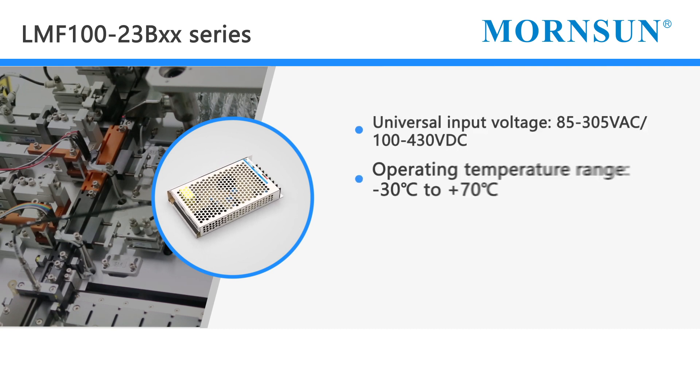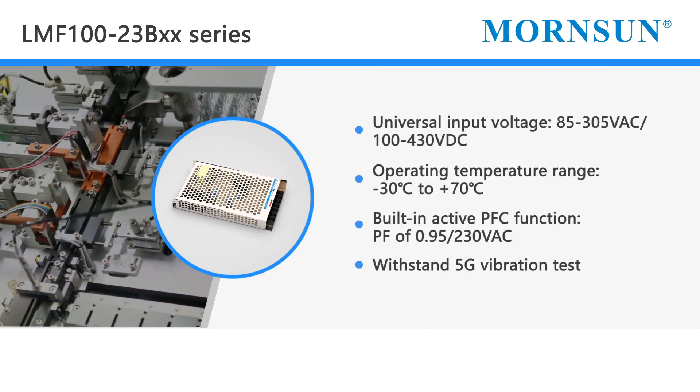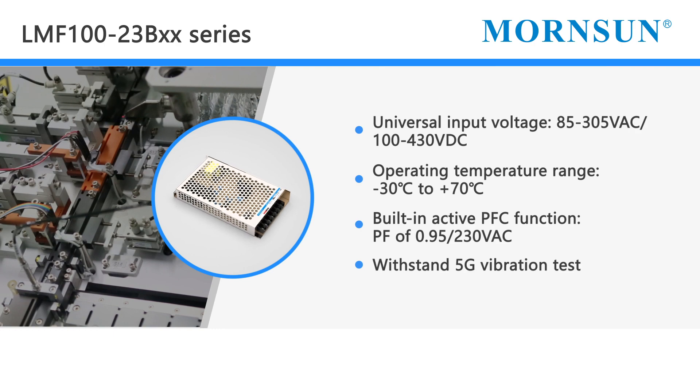Other features include a universal input voltage of 85 to 305 VAC, power range from 100 to 320 watts, operating temperature range from minus 25 to 70 degrees C, and the ability to withstand 5G of vibration.